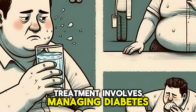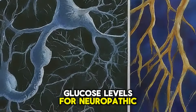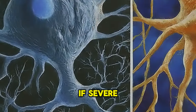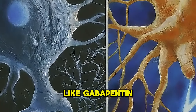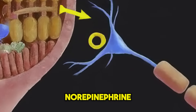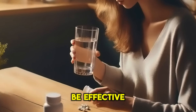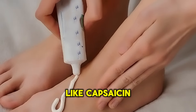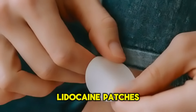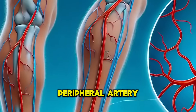Treatment for diabetic neuropathy involves managing diabetes and controlling glucose levels. For neuropathic pain, if severe, anticonvulsants like gabapentin and pregabalin are used. Tricyclic antidepressants like amitriptyline or serotonin-norepinephrine reuptake inhibitors such as duloxetine can be effective. Topical treatments like capsaicin creams or lidocaine patches can provide localized pain relief.